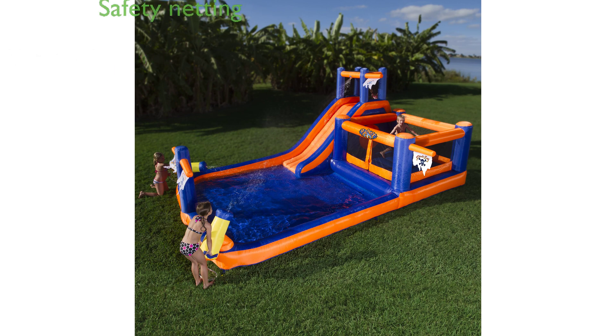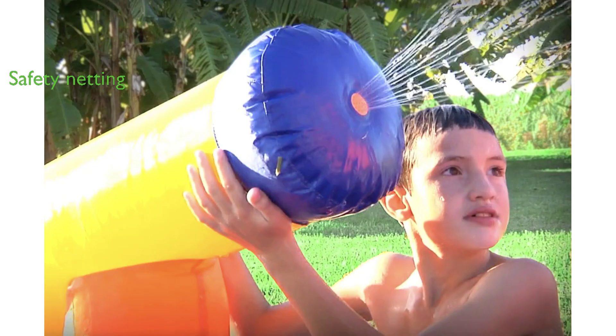Designed for safety, the bounce house is fully enclosed with safety netting, ensuring that playtime is not only fun but also secure. The Pirate Bay Bounce House is built to last, made from puncture-resistant material that can withstand the rigors of active play.